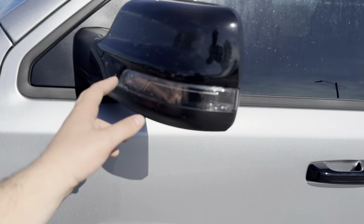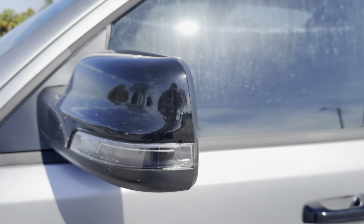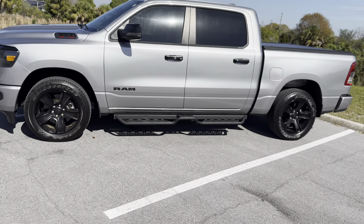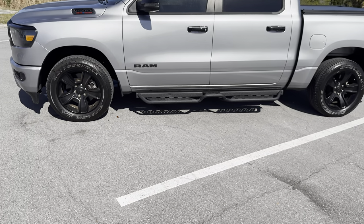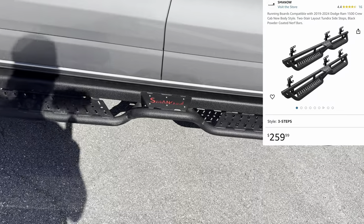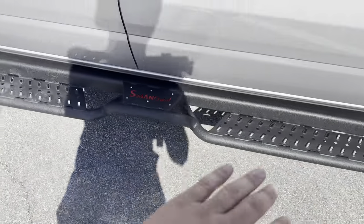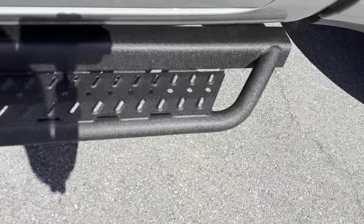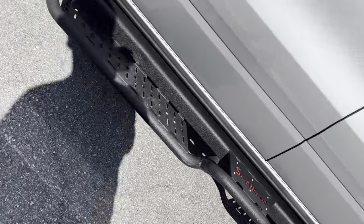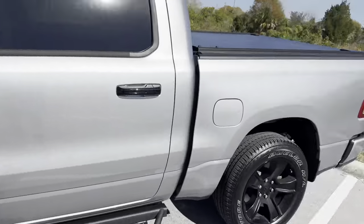The mirror caps are black accented with LED turn signals and say RAM inside. The next modification is the side steps — running boards, whatever you'd like to call them. I got these from Amazon for about $225; they're SMAN. They have a forged steel design with a powder coat finish that kind of looks like a bed liner material. Very durable — I've had them for about five or six months with no hints of rust, though there is a subtle dent I noticed that I'm not sure when it appeared.